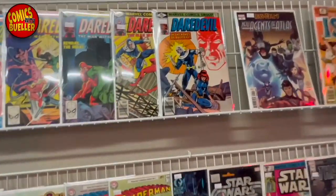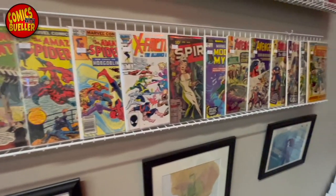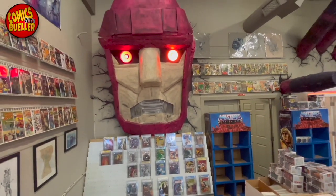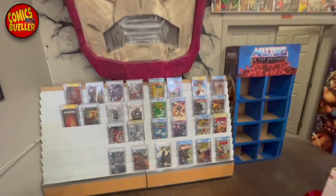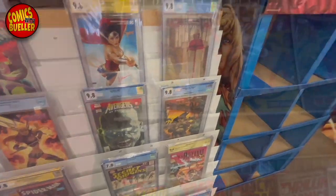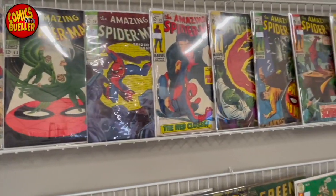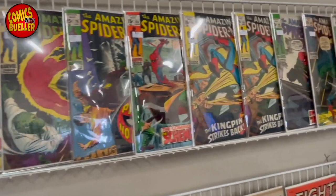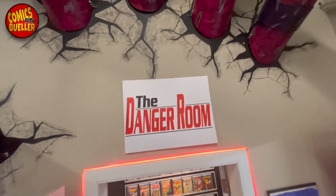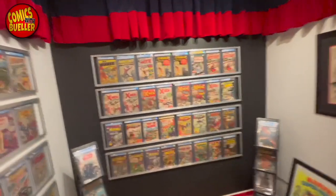I did talk to a couple of the owners — it's actually owned by two brothers. The one brother who does the publicity for the shop was just leaving, so I didn't get a chance to interview him. But I did get a chance to talk to the other brother a little bit. Look at this cool thing — a custom-made Sentinel coming out of the wall, and they've got graded books as well. They actually put on a Comic-Con a couple years ago. This is the Danger Room — let's go in here.